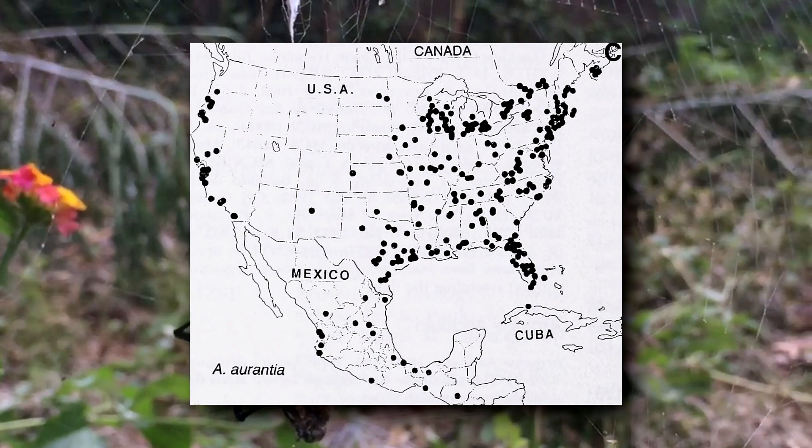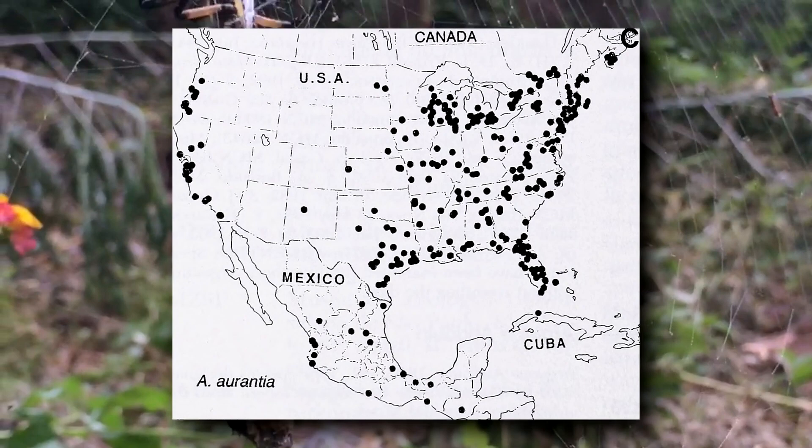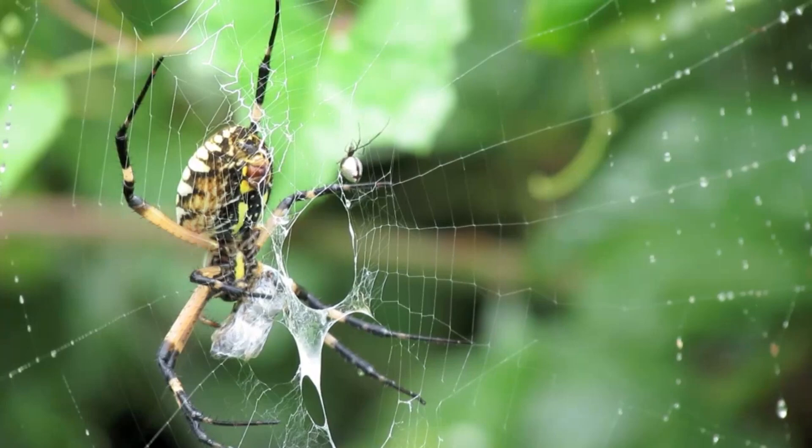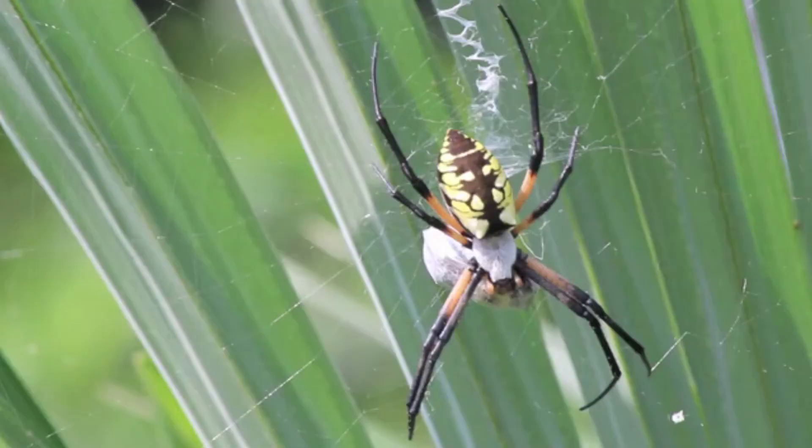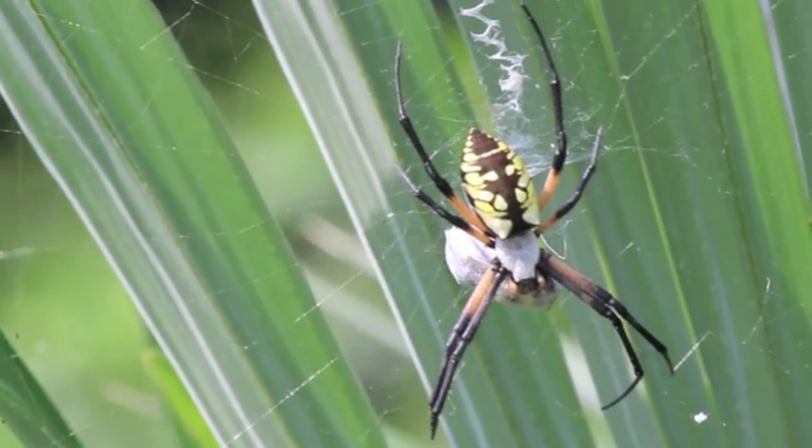Writing spiders live from Canada to Costa Rica but are most common along the eastern part of their range. They take up residence in open areas, often along habitat edges where they construct webs that can span up to two feet across — that's longer than Chester's body. Their presence in gardens is beneficial because they help capture pest insects in their webs.